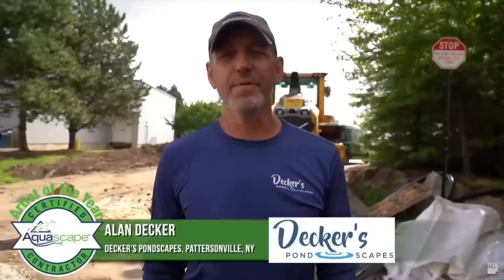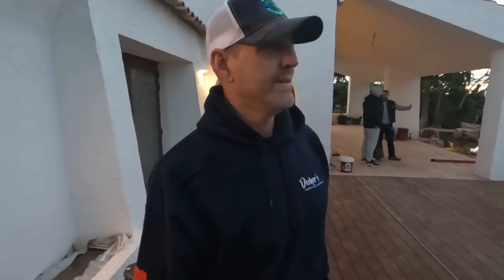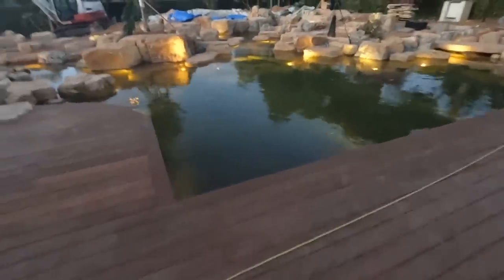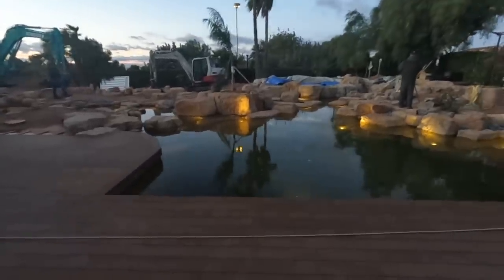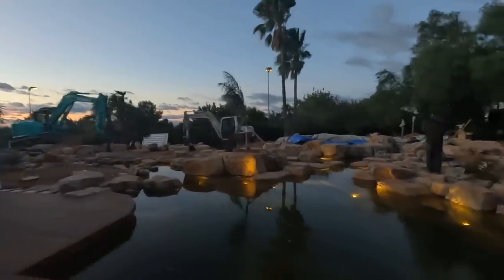We've got Alan Decker here from Decker's Pond Scapes. How are you? I'm doing great — it's winter at home and I'm here working, even better! You saw photos and stuff of this project, but what do you think now that you're actually laying eyes on it? Just like we always say, pictures never do anything justice. The character, the colorations — it's really cool in this setting, the way it's designed up against the house. And this incredible deck — it makes it such an approachable water feature with the interactivity: bridges, stepping stones, the deep stream you can hop across.